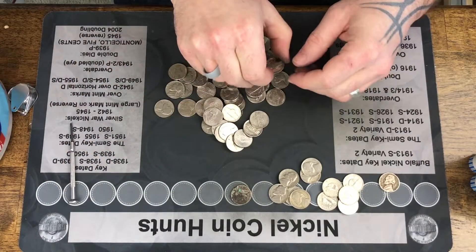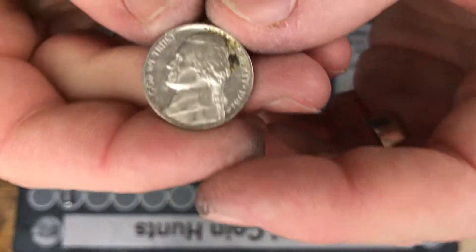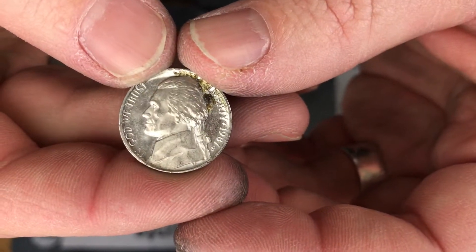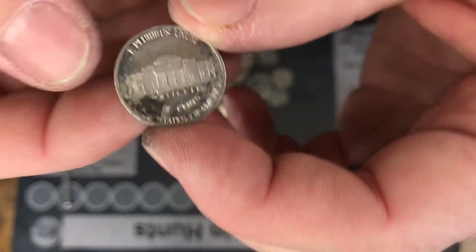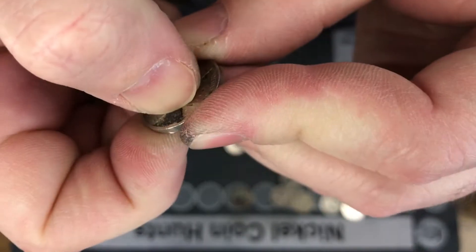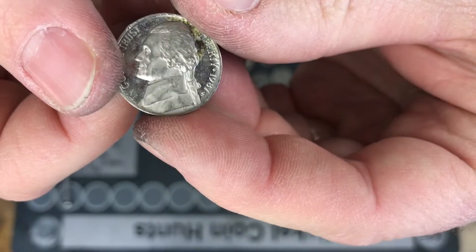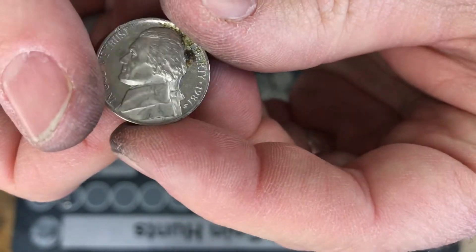Is that another proof? By golly, it is — that's three boxes in a row. It's a 1987 S. We're going to soak this one in water and see if we can clean it up. 1987 S proof.